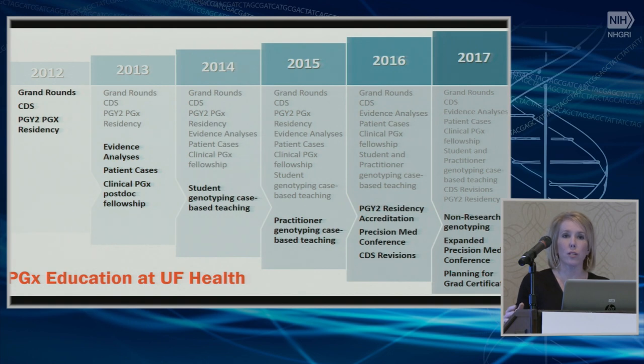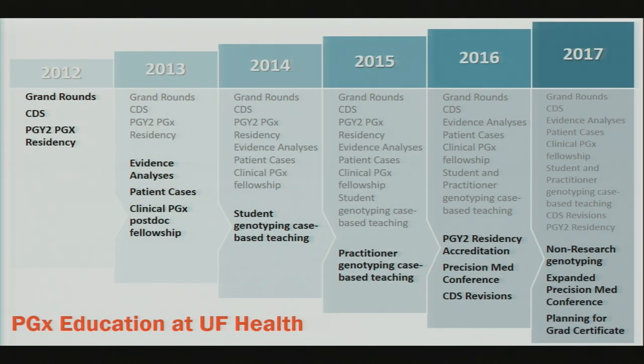Interactivity in this area has two components: one is potentially using your own genetic information, and the other is really interactive adult education principles like active learning in a flipped classroom environment. We also have a pharmacogenetics residency and a clinical pharmacogenetic postdoctoral fellowship, with students rotating from our university and others. In 2016, we held the inaugural Precision Medicine Conference — a two-and-a-half-day conference focused on implementation. We expanded it in 2017 and will continue to do so in 2018.